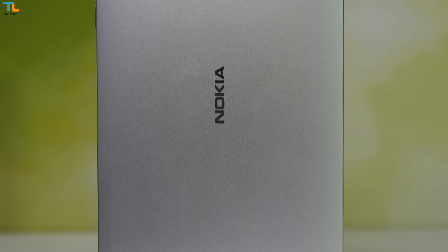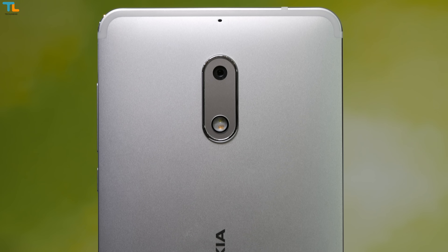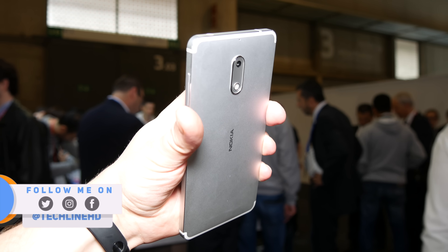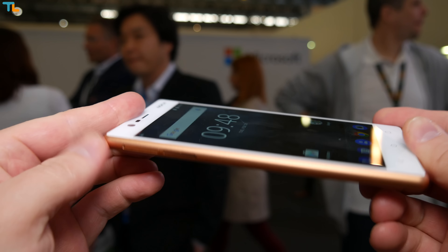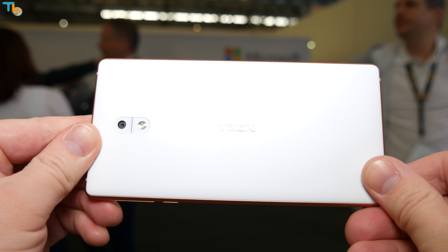All new Nokia smartphones have one thing in common: they have excellent build quality and premium materials used in the construction. The Nokia 5 and 6 models are made of a single block of aluminum that just screams quality, and the phone just looks beautiful. The Nokia 3 is the lower-end model and thus it uses an aluminum frame and polycarbonate back cover.